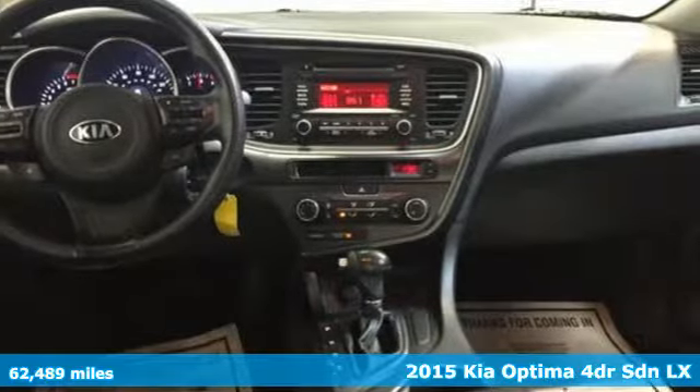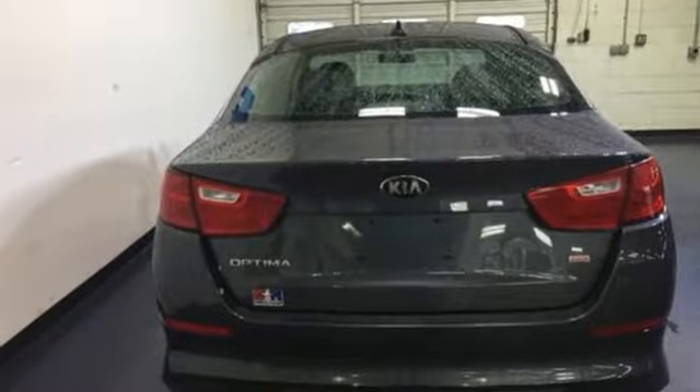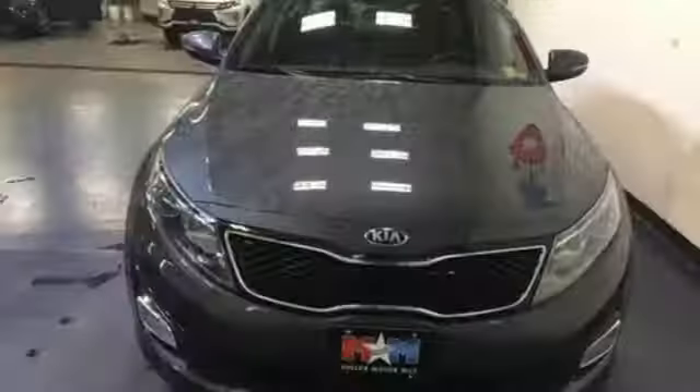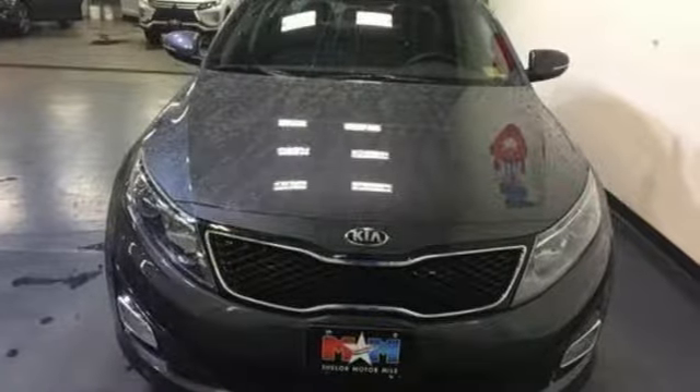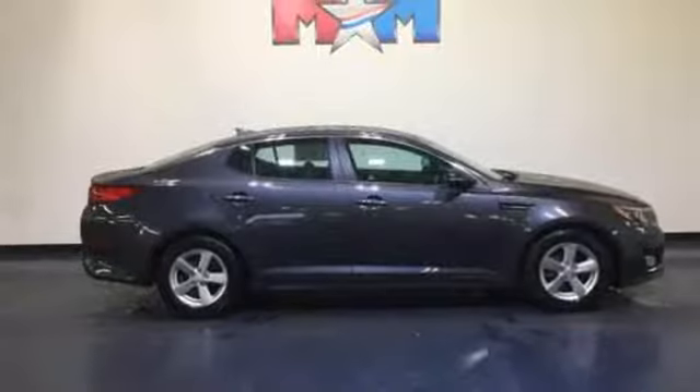It's well equipped with features you need: Bluetooth wireless audio streaming, manual telescoping steering column, power windows, manual tilting steering column, automatic transmission, aluminum wheels, gas pressurized shocks, and power heated mirrors.